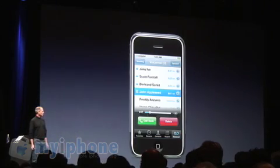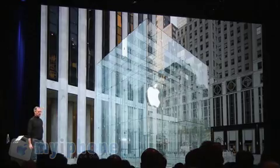When we start shipping in June, we'll be selling iPhone through our own stores and through Singular stores.